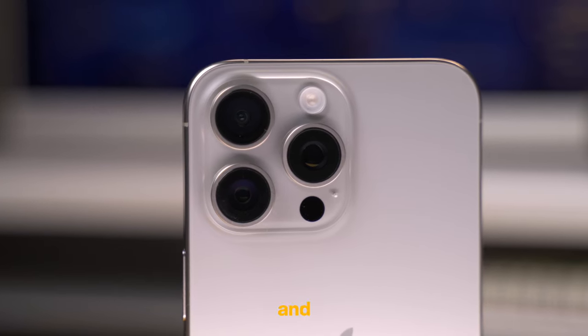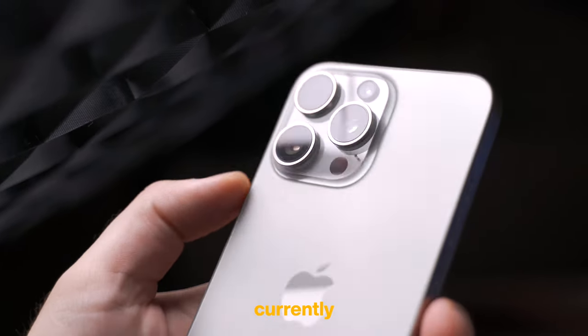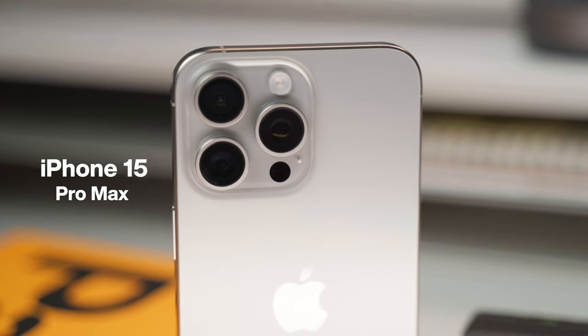The new iPhone season is here, and this is the best iPhone that you can currently buy — the 15 Pro Max. After a bit of time with the phone, I want to share some of the things I love about it and why you probably shouldn't buy it. Let me explain.